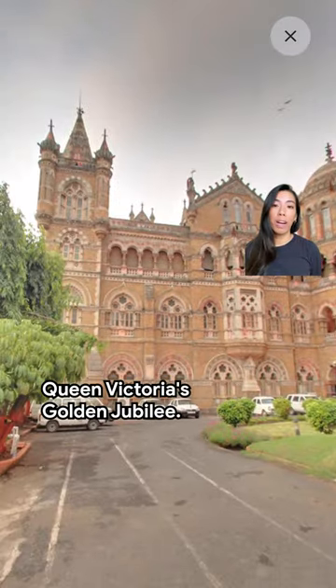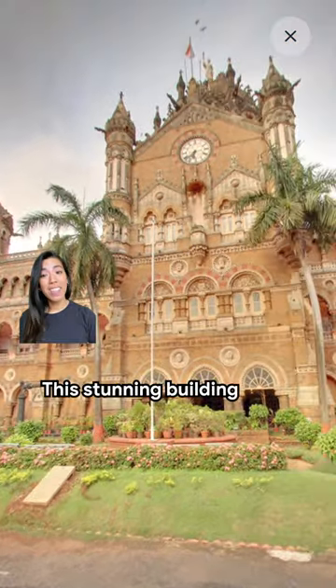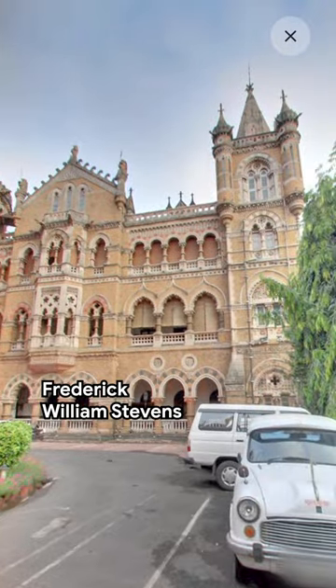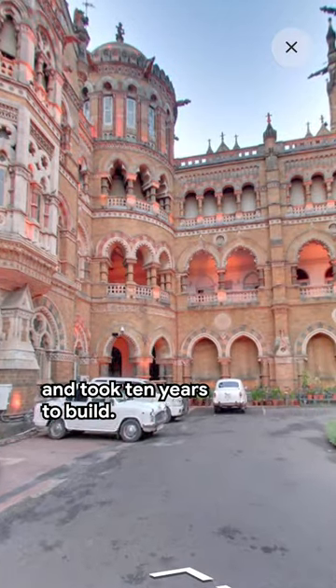It was built in 1887 to commemorate Queen Victoria's Golden Jubilee. This stunning building was designed by British architect Frederick William Stevens and took 10 years to build.